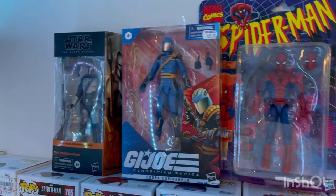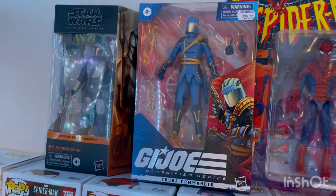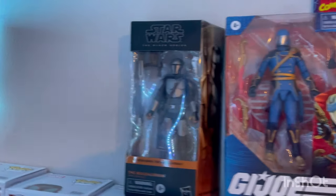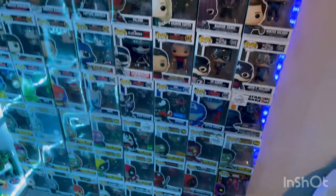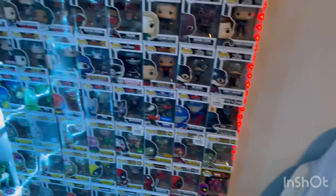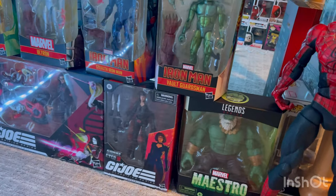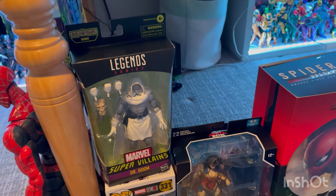Then we got my Funko collection with some figures I'm not going to open — Stan Lee, Richard Spider-Man, retro Cobra Commander, Mandalorian, and yeah. I mainly did Marvel Funkos, though I do have a couple DC ones and some GI Joe ones. Here are some figures I still need to do reviews on, and I got a bunch more coming in. This is just the box for the Hot Toys I need to send back or sell because I already have him.